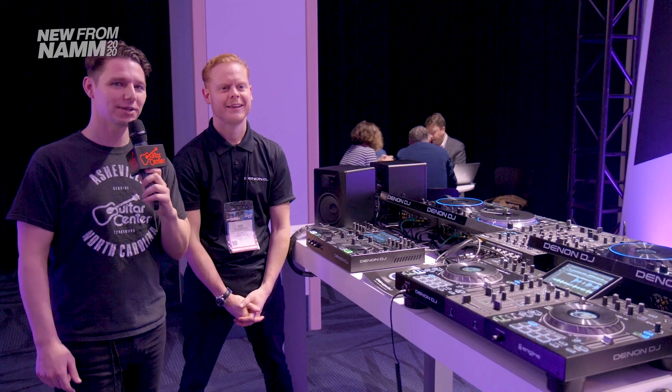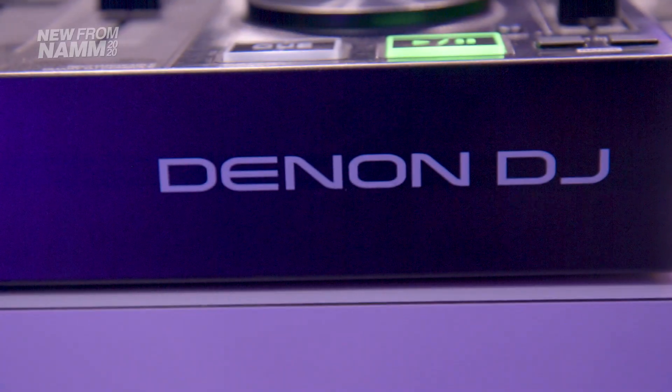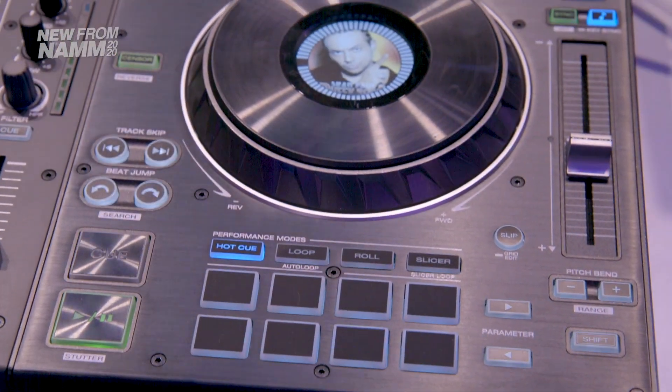Hey gang, it's Steve with Guitar Center. We're at NAMM 2020, hanging out in the Denon DJ booth with Rick, checking out the new Prime 2 and Prime Go.